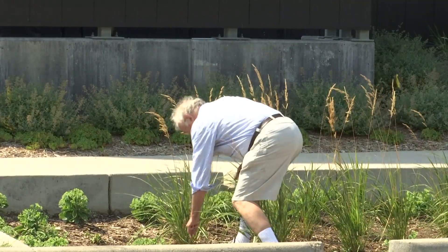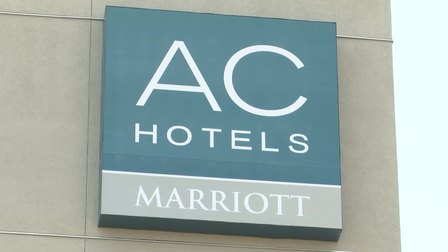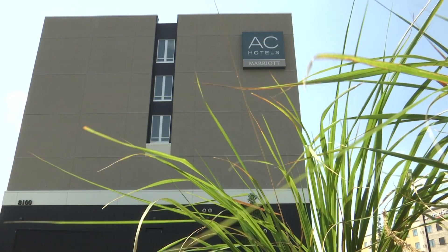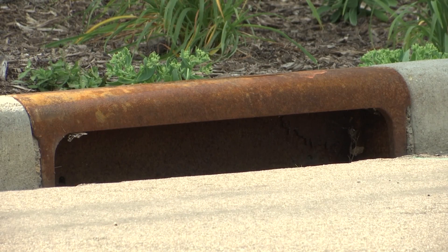Bloomington resident Peter Cartwright's rainwater garden isn't in his yard. It's outside the AC Marriott Hotel near the Mall of America, an area rich with new construction and plenty of stormwater drains.